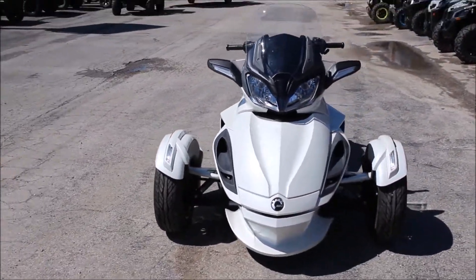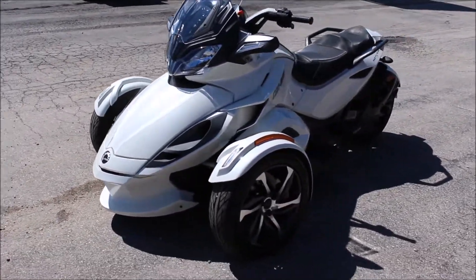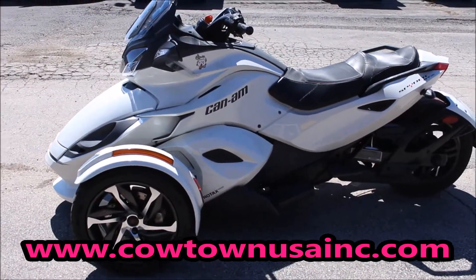Great unit just in time for our Spyder riding season here at Cowtown USA. Get on our website www.cowtownusainc.com or give us a call at 1-800-258-6898.